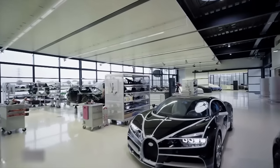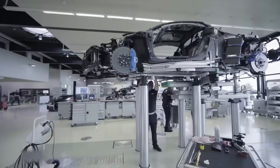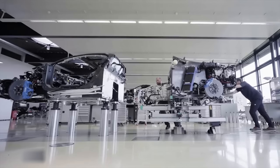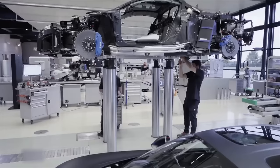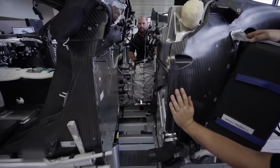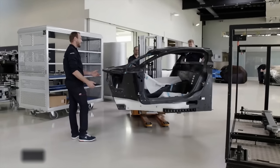Inside the factory, four specialized workstations are dedicated to Chiron assembly, each featuring two independent lifting platforms. During production, technicians connect the car's two sections. Three mechanics hand-assemble the Chiron's chassis, while the car's cockpit shell is crafted from 100% carbon fiber, abbreviated as CFK.